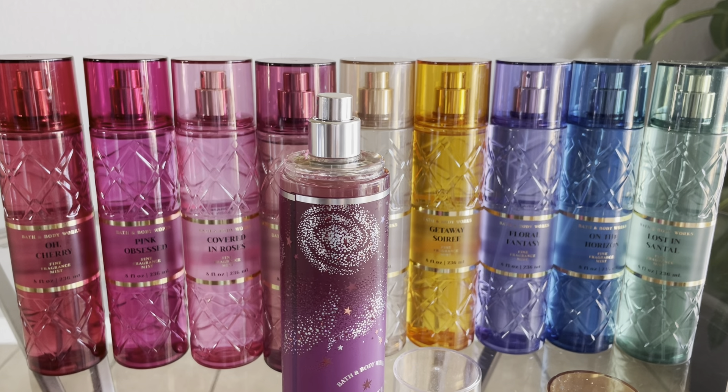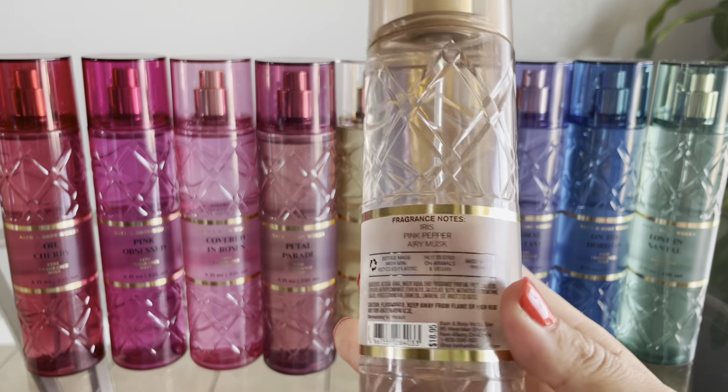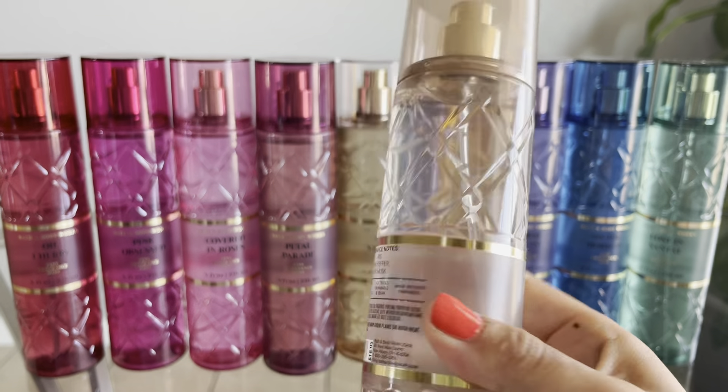Up next I have If You Musk. A lot of people are saying this is a repackage of Kaleidoscope — I've never had that so I can't compare. As a high-end dupe, this is supposed to be duping Glossier You. The fragrance notes are Iris, Pink Pepper, and Airy Musk.